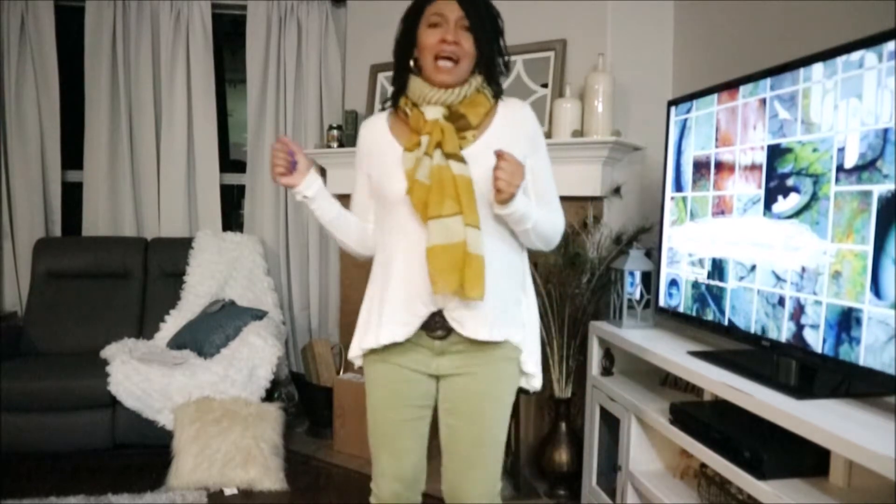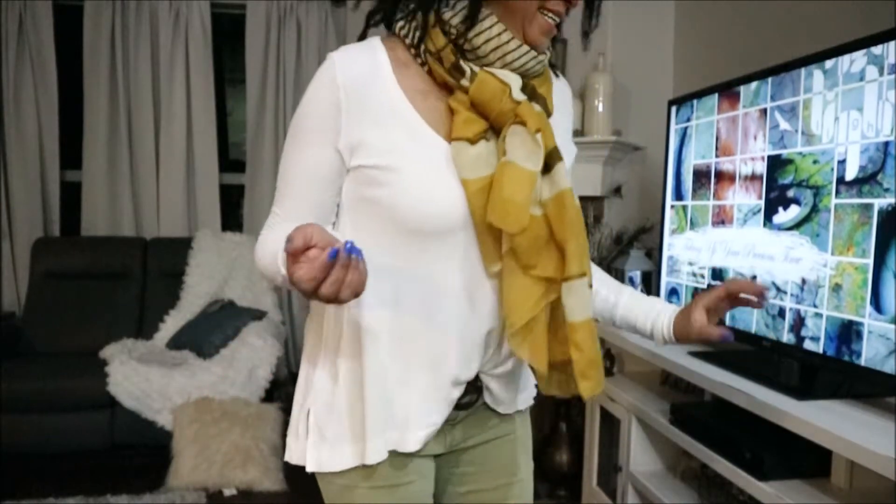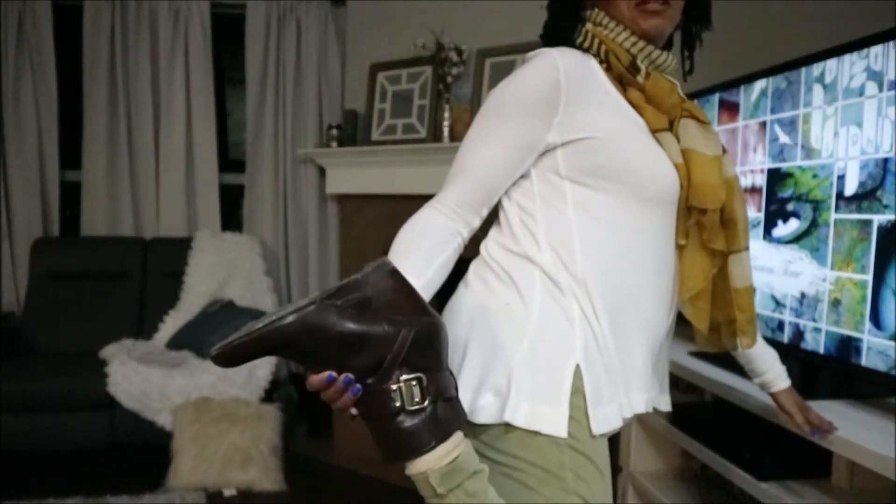I don't think I've ever shown you guys these shoes before because I never wear them. I'm wearing a pair of little wedge heel booties — I think these are Franco Sarto, I'll double check. I bought these at TJ Maxx probably about two or three years ago and just never wear them. Today I thought I'd throw them on and see how comfortable they are. They feel good right now, so we'll see how the day goes.